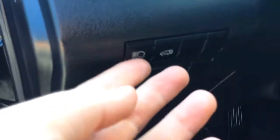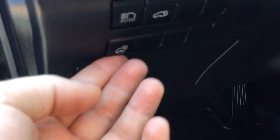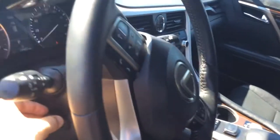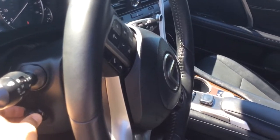You have automatic dimming high beams. You have a power liftgate. You have a heated steering wheel — that's one of the coolest features on the newer cars, really nice. It also has a power adjustable steering wheel, so you have full power tilt and telescopic adjustment.